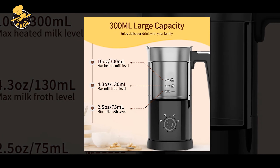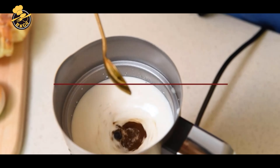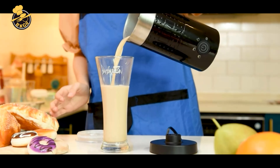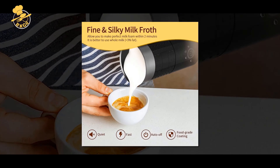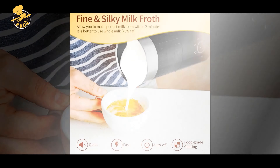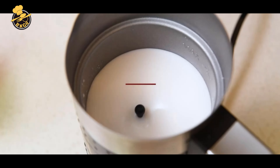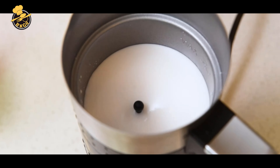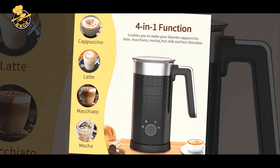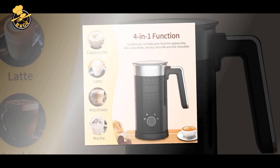Pros of the YazSY Electric Milk Frother: It has a versatile 4-in-1 design that can froth hot or cold milk, heat milk, and make hot chocolate. The large 10.1oz / 300ml capacity is great for making multiple servings. Made of high-quality stainless steel, it is durable and long-lasting. The simple four-mode interface is easy to use, the detachable dishwasher-safe design makes cleaning easy, and the affordable price point is great for those on a budget.